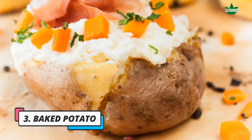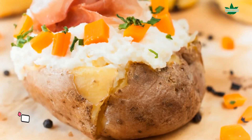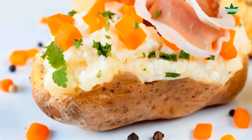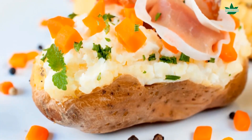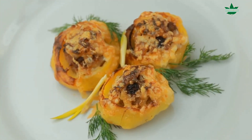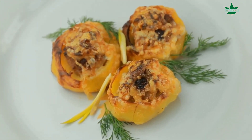3. Baked Potato. Baked potatoes are an excellent food for increasing the production of thyroid hormones because they contain iodine. Iodine is essential for the thyroid gland, which means it is necessary for keeping your thyroid healthy and in good working order.